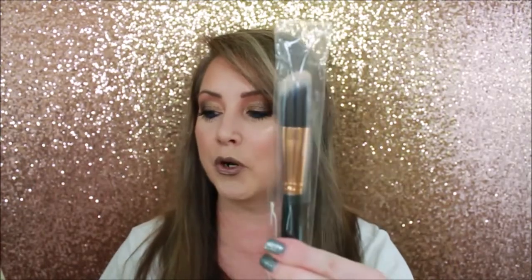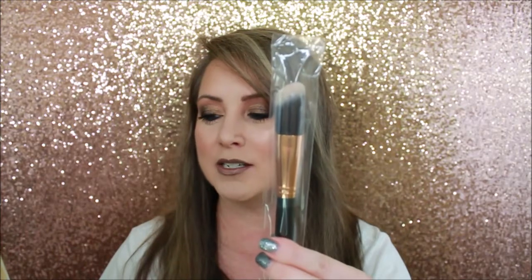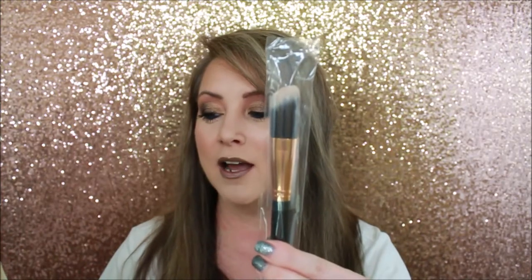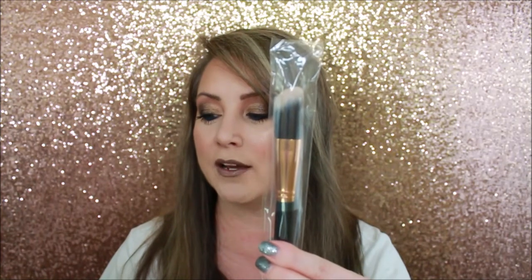So what do we have here? We have the R4 Pro Angle Blush. To get those shamrock-shaken sweeps, sweep some blush and highlight on your cheeks with the pro angle blush — these luxurious bristles will have you looking like a pot of gold. And heck, look at the brush — the brush is a pot of gold in itself!